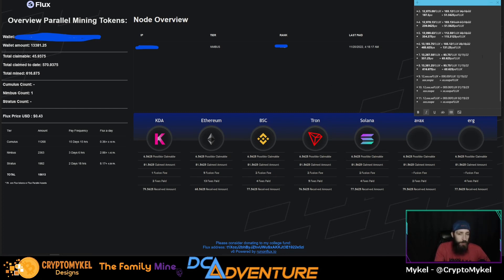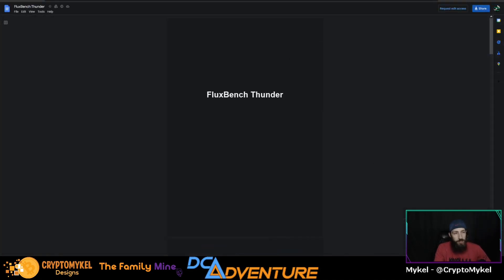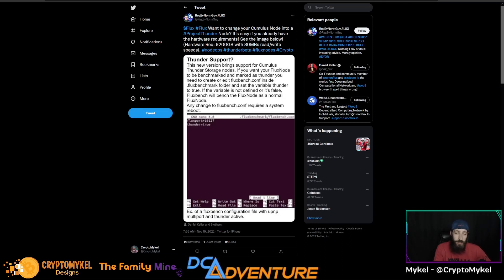That is the current standings for month eight running the Nimbus node. Interested to see what the next two parallel assets coming will be — put your guesses down below! Now, regarding Flux Bench Thunder: Cumulus nodes currently only require 1,000 Flux to run, but now you have the option to upgrade your Cumulus node to a Project Thunder node, which gives you a hardware requirement of 9,200 gigabytes of storage. You have to upgrade your storage by quite a bit — almost eight or so terabytes total — and you need 80 megabytes read and write speeds. We do not yet know what the earnings will be for a Cumulus node running a fractious upgrade.